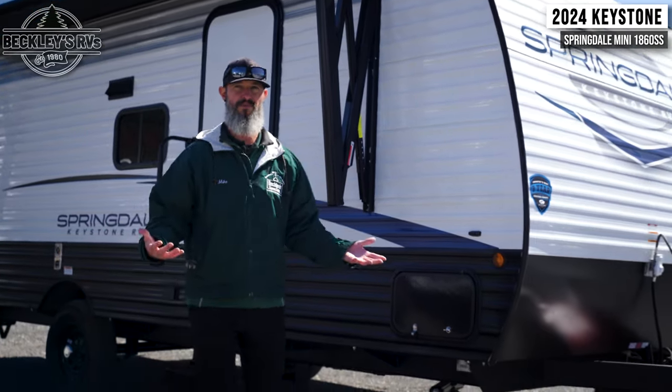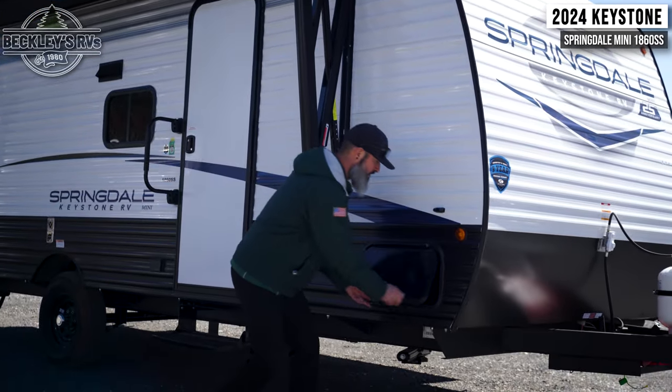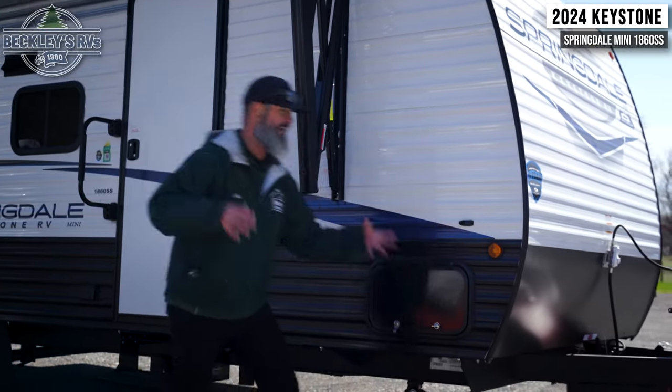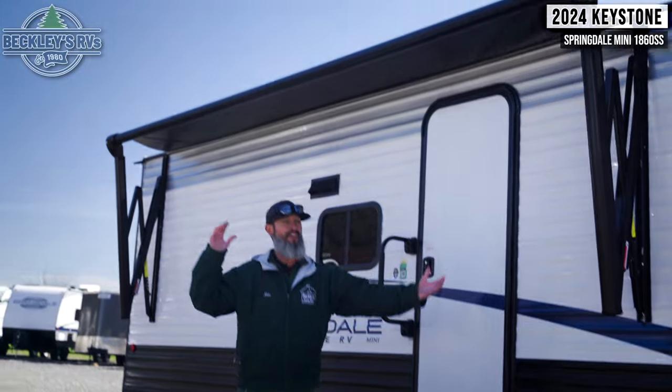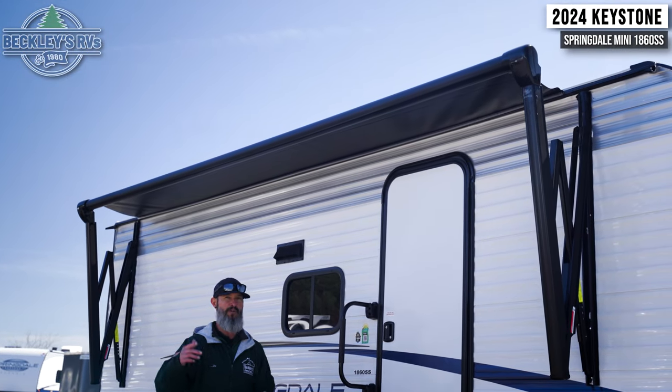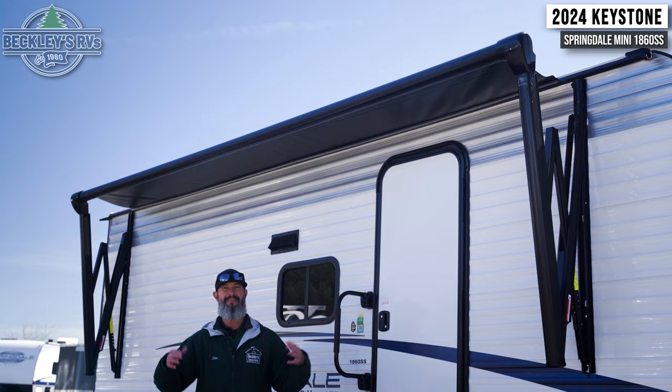Before we get inside to show you this Springdale Mini living big, let's point out some exterior features. Up front we've got our pass-through storage — we always want pass-through storage to be able to get a lot of our long, big items inside. And speaking of big and long, check out this awning. It is massive — full length, power awning. Push a button and have patio time in seconds.